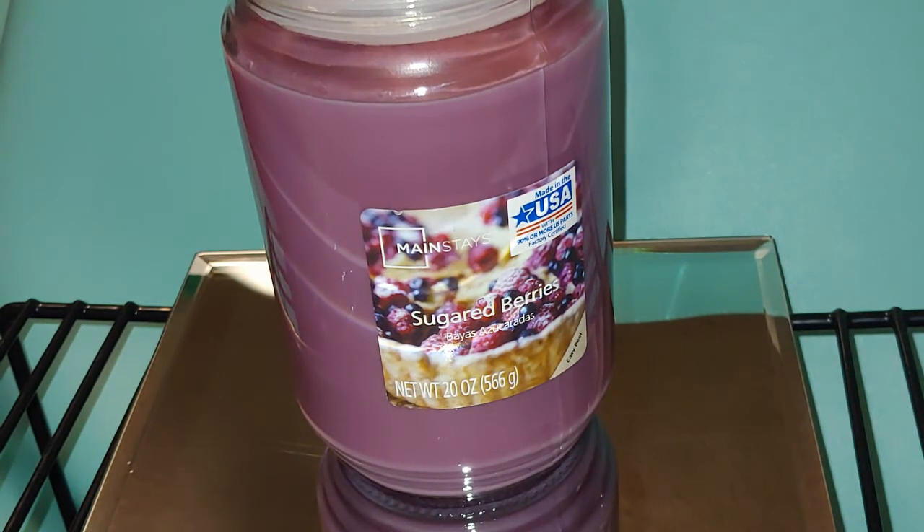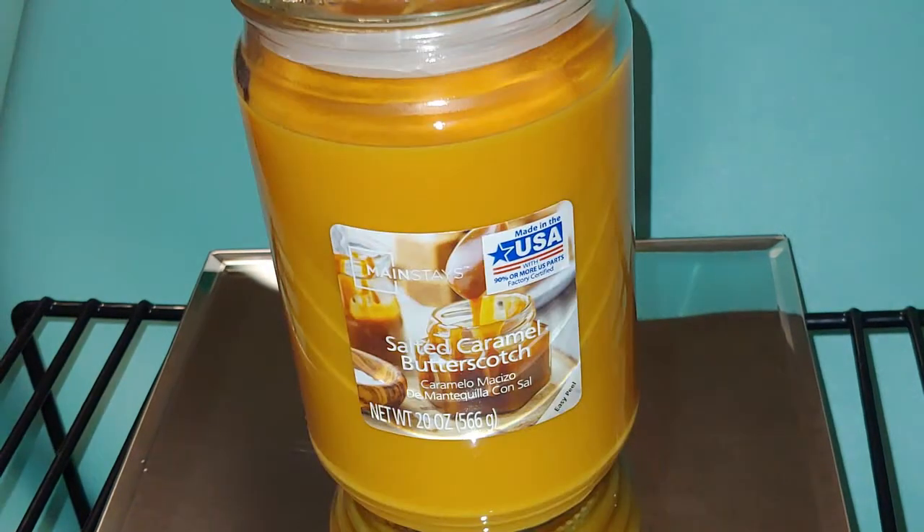Next we have Sugar Berries — really, really good. It smells like a great popsicle to me, but you can definitely get the sweetness from the sugar. It smells really good.